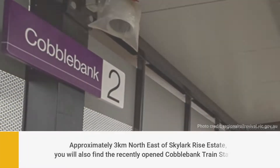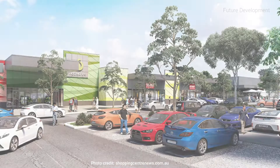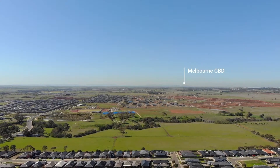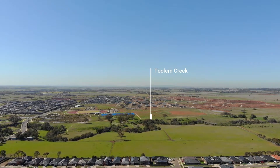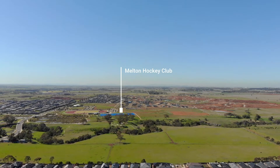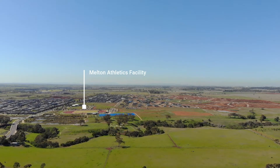Two kilometres away from your major train stations — Cobblebank and Melton train station. A brand new shopping centre coming up just up the road, two minutes drive away with all your major retail. An array of schools, daycare centres, doctors clinics, a major hospital planned for the area. Sporting facilities just at our doorstep — brand new sporting facilities. There's just so much to mention.